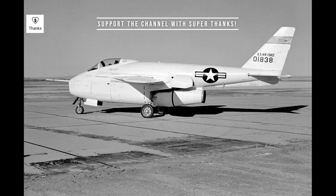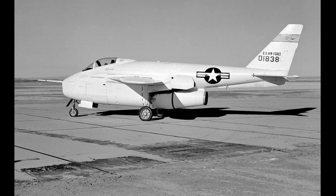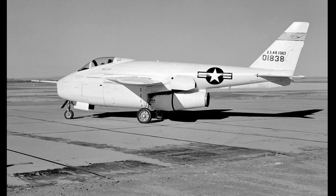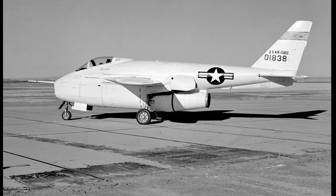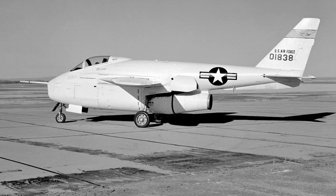The Bell X-5 made its first flight in 1951, and it quickly proved to be a versatile and capable aircraft. The variable geometry wings allowed it to fly at speeds of up to Mach 1.5, and it was used to test a wide range of advanced technologies, including rocket engines and supersonic flight.